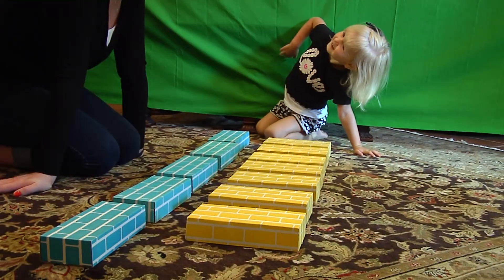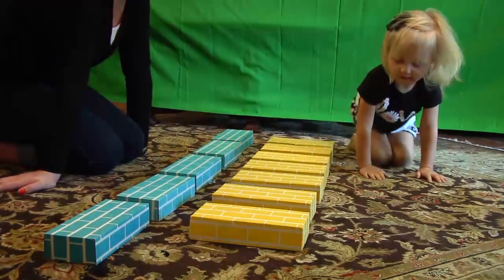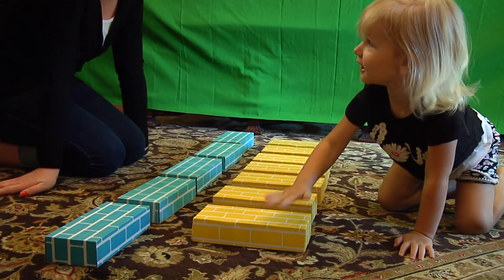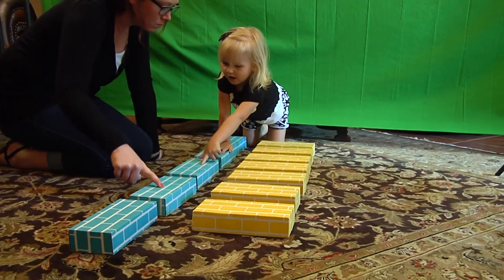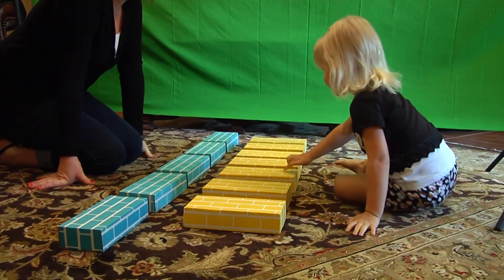Avery was unsuccessful at distinguishing length from number at the same time. This is a lack of centration because she believed the row of five blue blocks was longer than the row of seven yellow blocks.